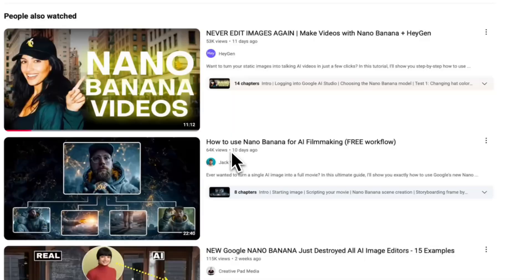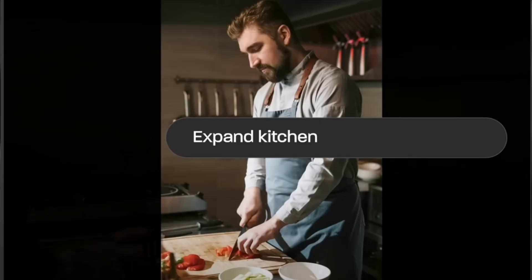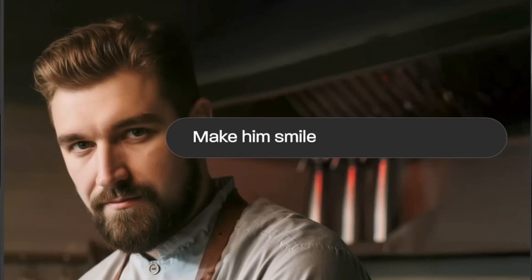Let's start with a tool that's been blowing up online: Nana Banana. Nana Banana launched mid-August and it honestly feels like science fiction. Just upload an image, type your prompt, and it edits the photo for you. No Photoshop, no fancy gear — just an image and an idea.